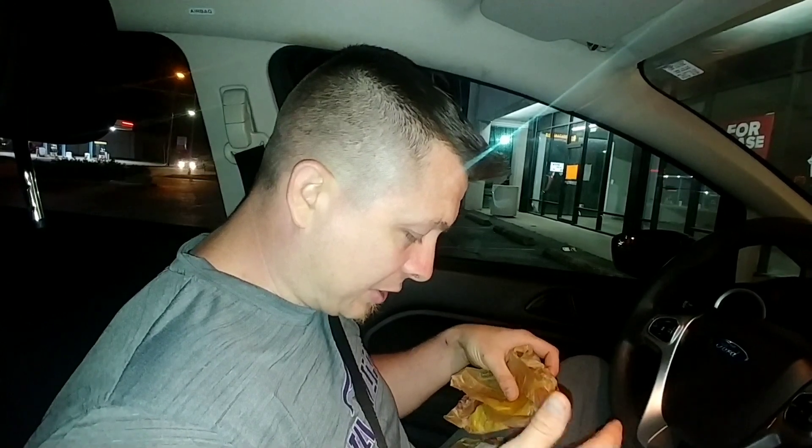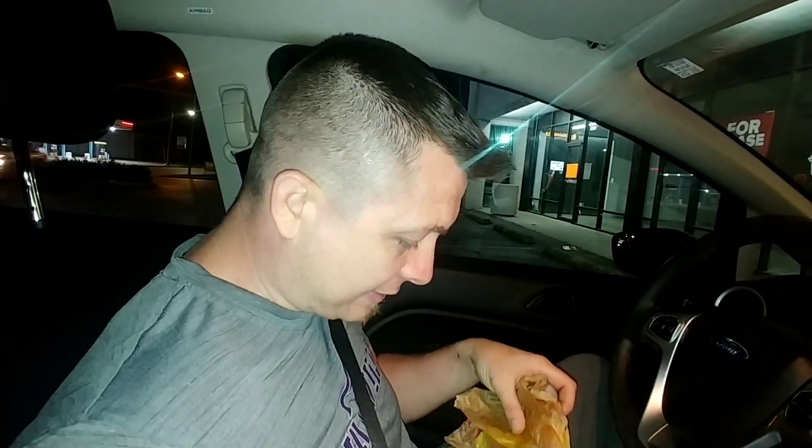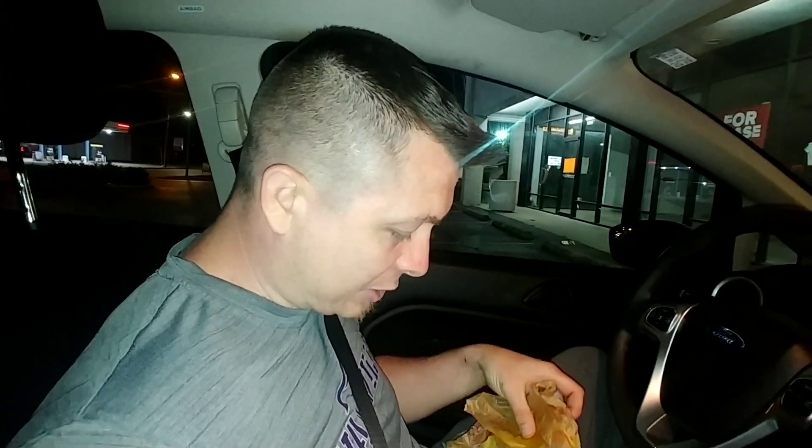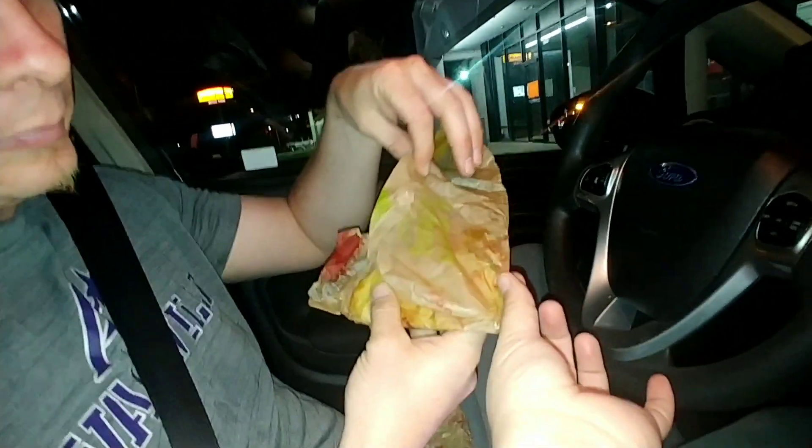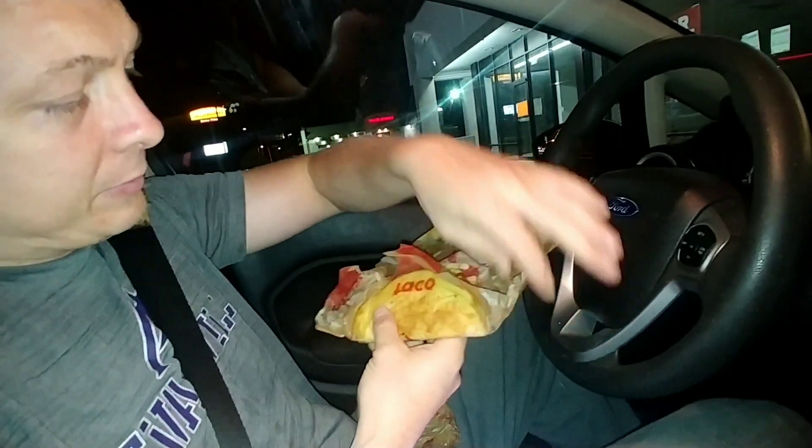It says: 'Can't decide between a taco or quesadilla? You don't have to. Our quesadilla taco is the same taco you know and love, wrapped in a deliciously cheesy quesadilla. No need to decide which one you want, just how many.' Okay, so here we go. This is what I was talking about — it's all squishy.